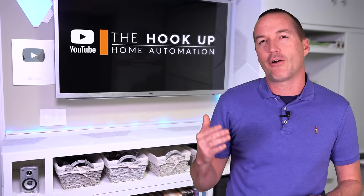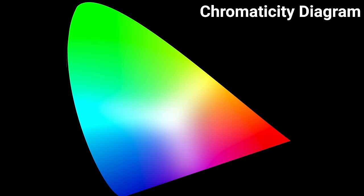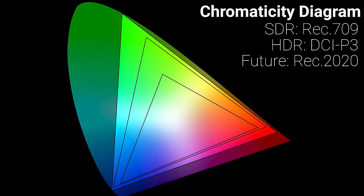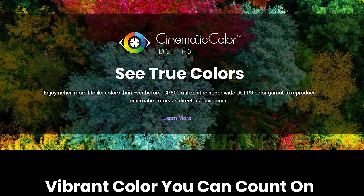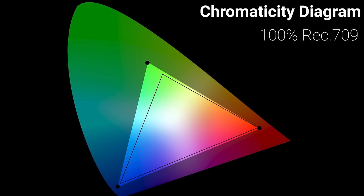Now let's talk about color — specifically color space coverage and color accuracy, which are increasingly advertised as major selling points. This diagram represents all the colors your eyes can see, but video is produced in a smaller subsection called a color gamut. Standard dynamic range content uses the Rec 709 color space, while HDR content uses the larger DCI-P3, and the newest HDR content can utilize the even larger Rec 2020. In general, the more colors a projector can produce, the more lifelike its image will look. If a projector's red, green, and blue primary colors form a triangle covering an entire color space, we say it covers 100% of that gamut.